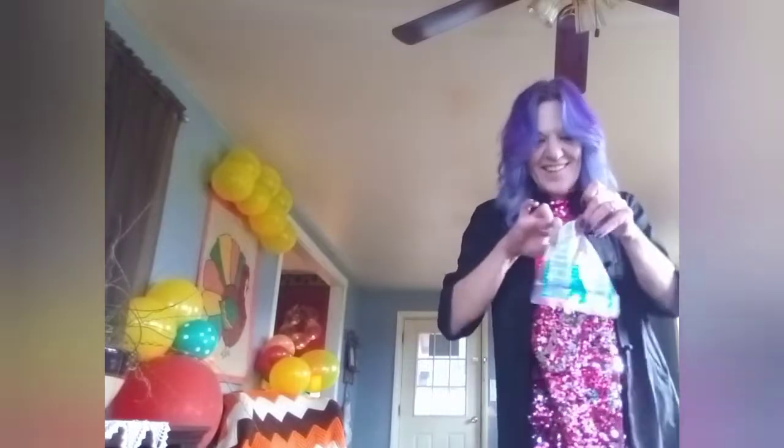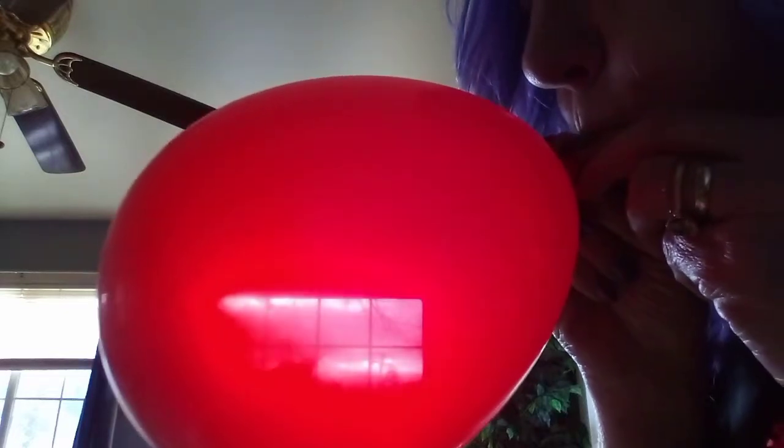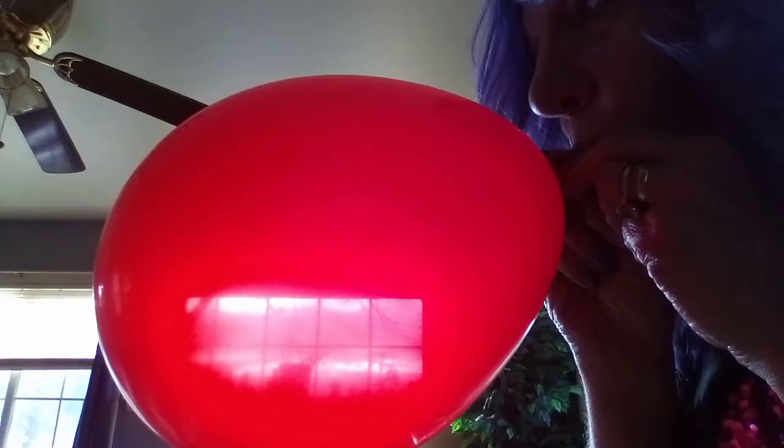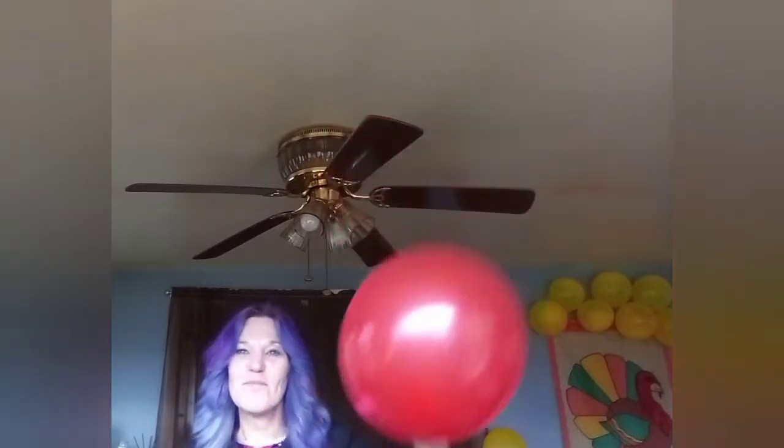What's the next color going to be? It's a beautiful red gem-colored balloon.